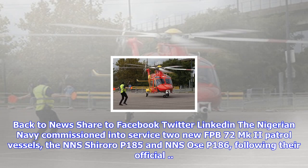Metal Shark has been awarded a near $30 million contract for the construction of up to 50 patrol boats.